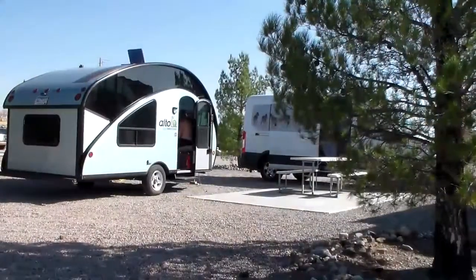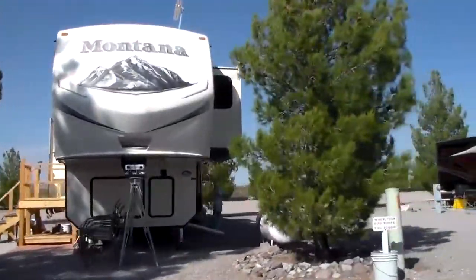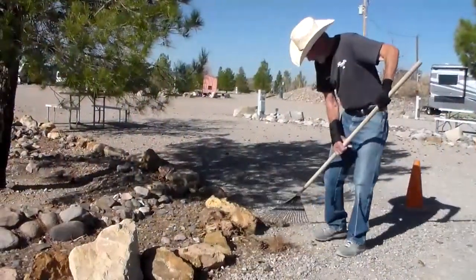Whether you stay overnight or for several months, you'll enjoy spacious sites, beautiful views, and a well-manicured park to make sure your stay is a comfortable one.